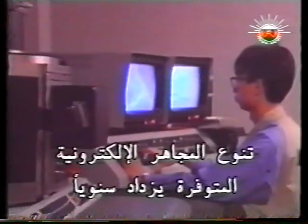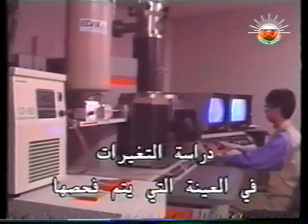The variety of available electron microscopes gets larger year by year. This one can study changes in the specimen being observed.